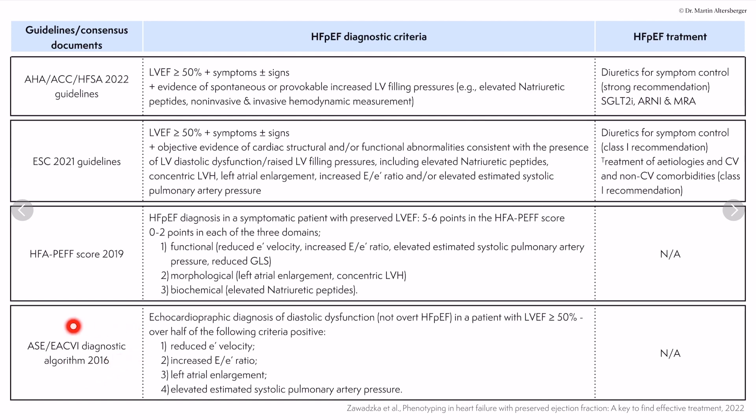Looking at the diagnostic algorithm: the echocardiographic diagnosis of diastolic dysfunction in a patient with left ventricular ejection fraction of 50% or above requires that more than half of the following criteria are positive — the reduced e' velocity, the E/e' ratio, left atrial enlargement by left atrial volumetric index, and elevated estimated systolic pulmonary arterial pressure measured with the TR signal.